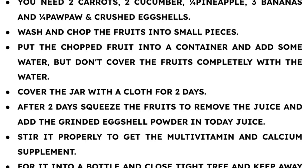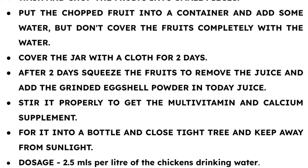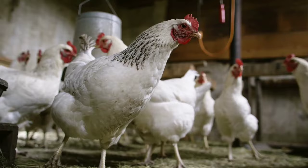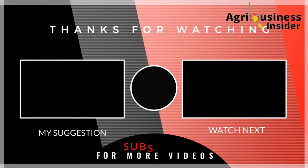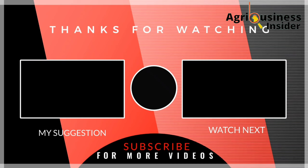As you make these supplements to help your birds go through the molting period, I also recommend that you watch the video on your screen right now to learn how to boost egg laying in your layer birds using moringa leaf powder.